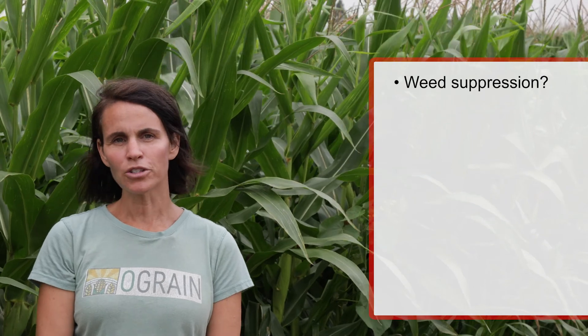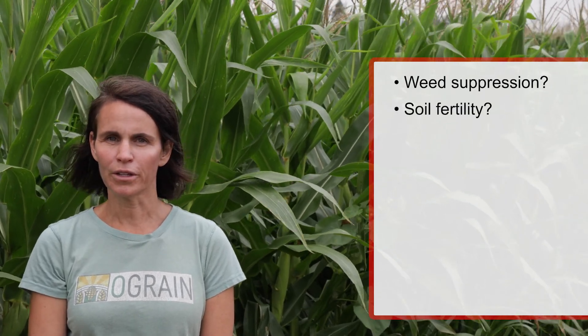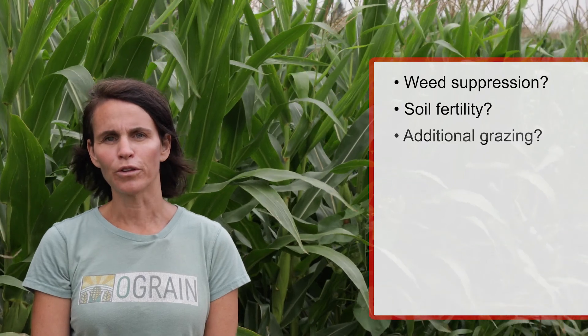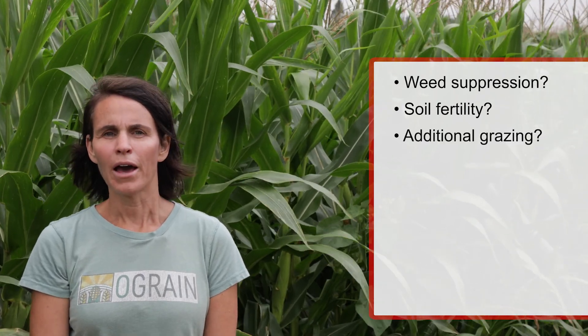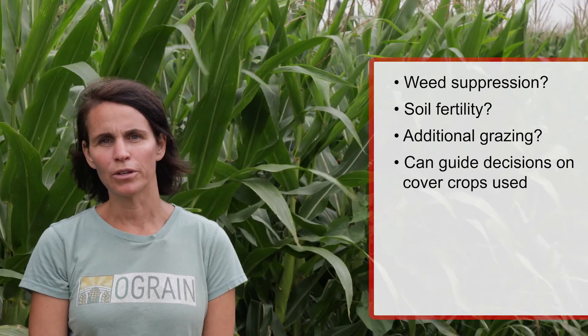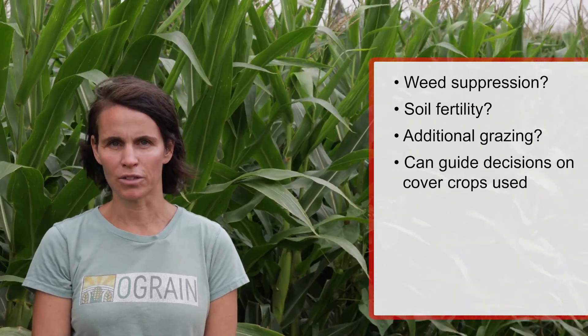The other question I often ask farmers is what are they hoping to gain from the system? Are they looking to gain weed suppression? Are they looking to gain soil fertility? Are they looking to gain an additional field for grazing in the fall? That can often guide decisions with respect to what cover crops to use and whether or not this practice is justified.